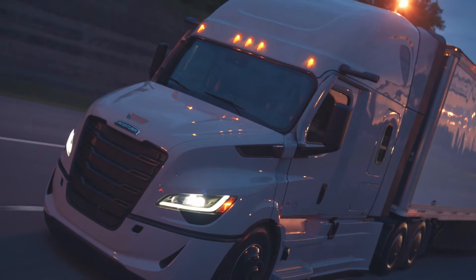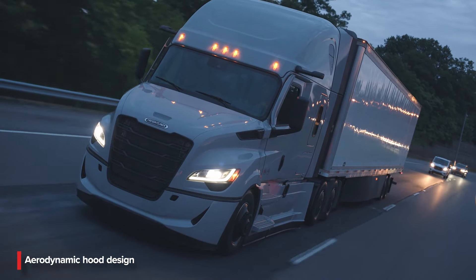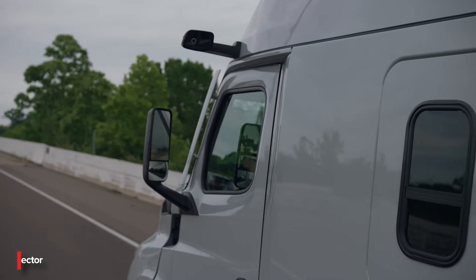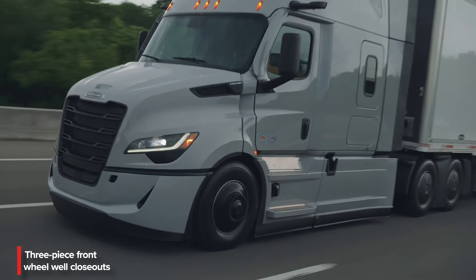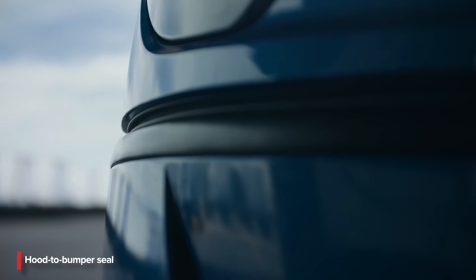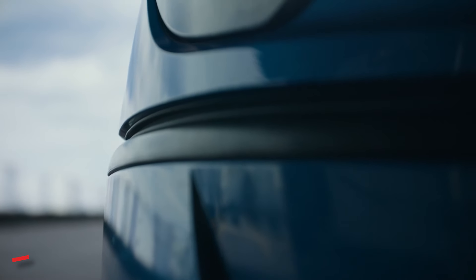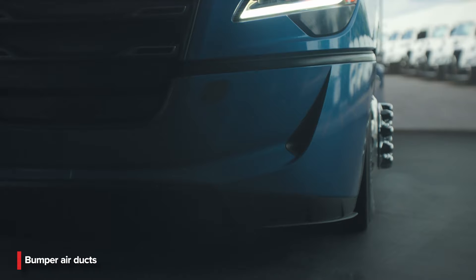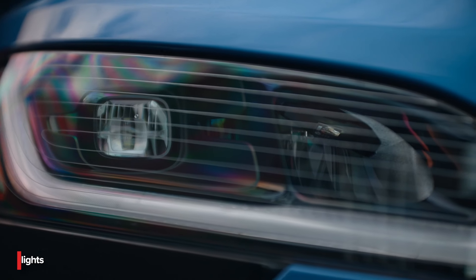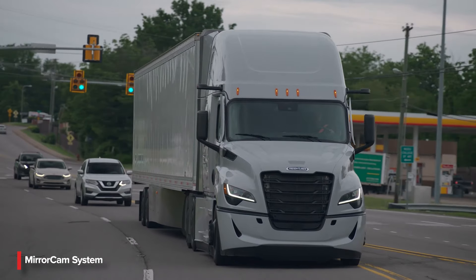Here are some of the new features on this revamped version of the truck: a more aerodynamic hood design, redesigned A-pillar deflector, 3-piece front wheel well closeouts, a hood to bumper seal, new bumper air ducts, dual stage headlights, and a factory installed mirror cam system.